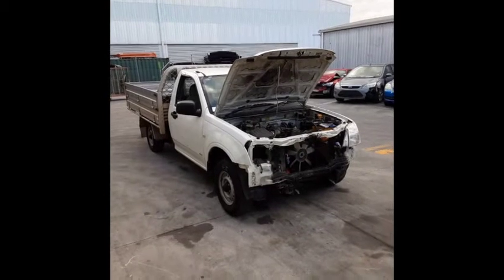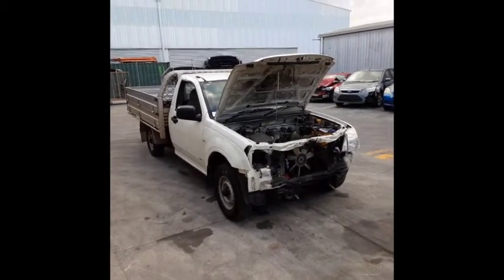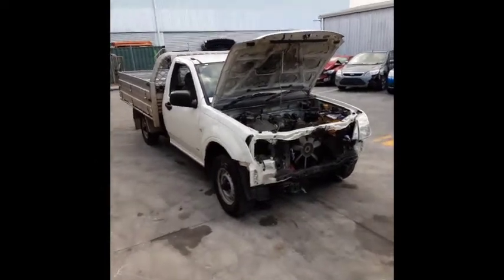The shape runs from the 3rd month 2003 through to the 10th month 2006. It has a C24SE, 2.4 litre 4 cylinder petrol engine, backed by a 5 speed manual, rear wheel drive transmission.